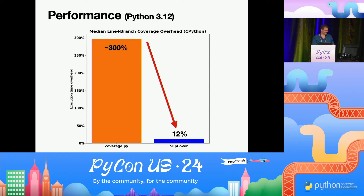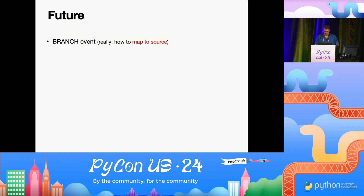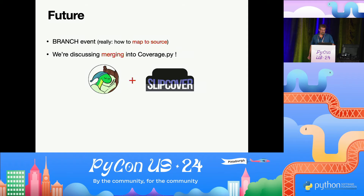Where do we go from here? It would be really nice to figure out how to use the branch event more directly and map it to source. Ned and I have been talking about how we can bring Slipcover's technology into coverage.py. I will never implement as many features as coverage.py has, and it was never my intention to create competition — the intention was to improve on what we had. If you have ideas or want to help, let's chat tonight.